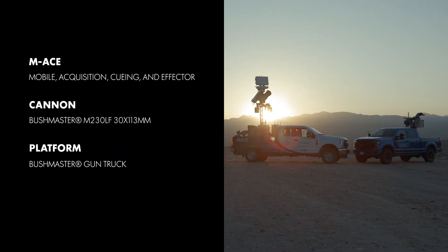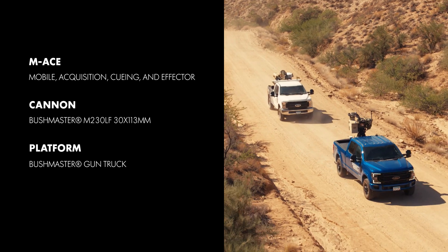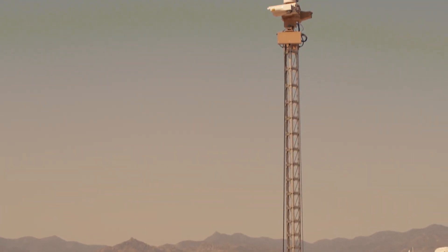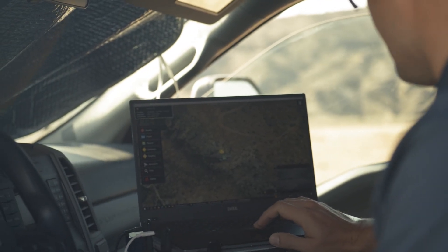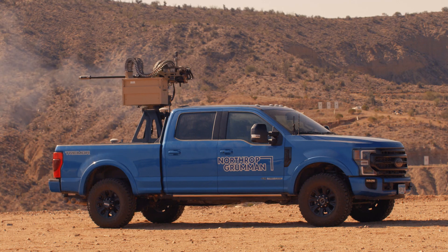By combining our mobile acquisition, queuing, and effector — also known as MACE — with our Bushmaster chainguns and ammunition, we address each step in the kill chain. MACE is a mobile system used to detect, track, ID, and cue effectors to both aerial and ground targets. As shown, the MACE system acquires and tracks moving UAS targets and cues the exact location to a nearby Bushmaster chaingun.